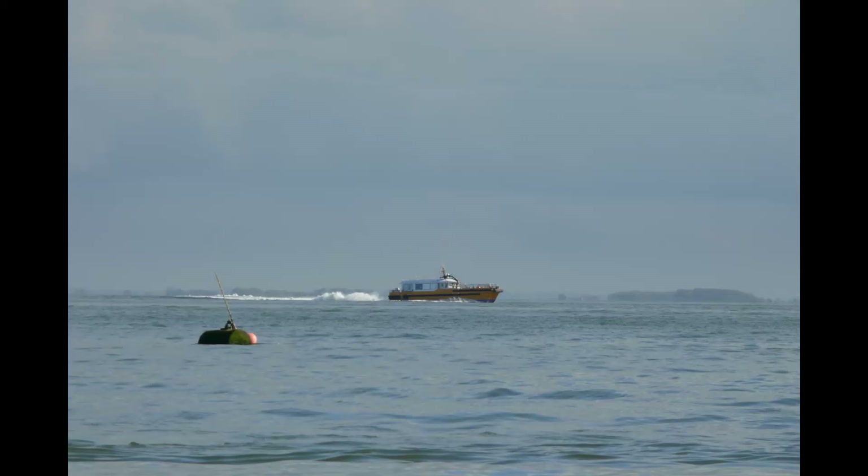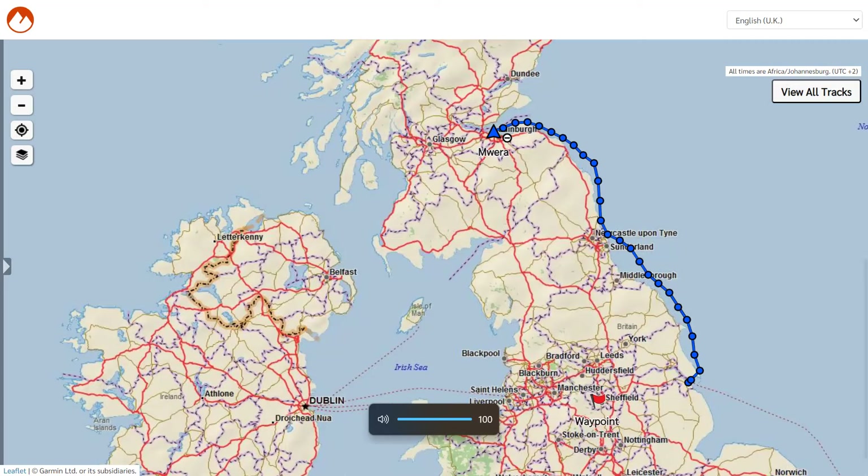I slept there for the night and then set out at around just before five in the morning the following day to catch slack water. This is me leaving Spurn Head at 4:45, just trying to catch slack water as I went around the headland.